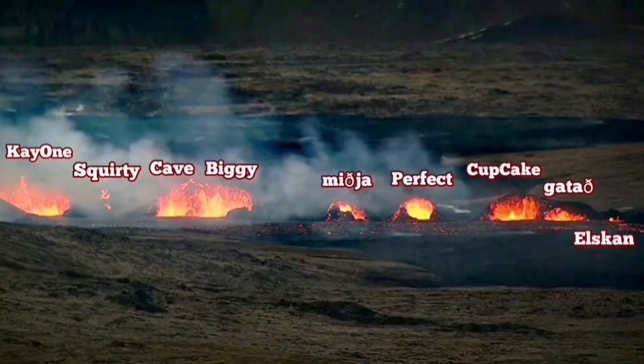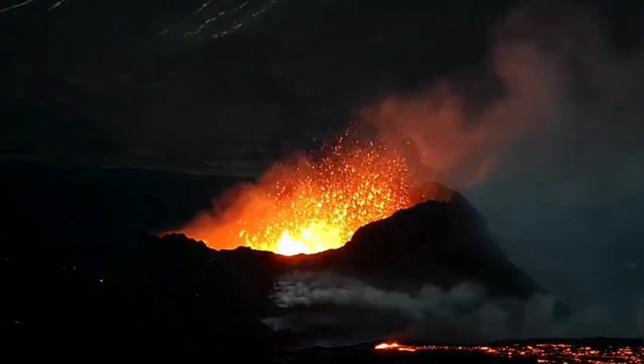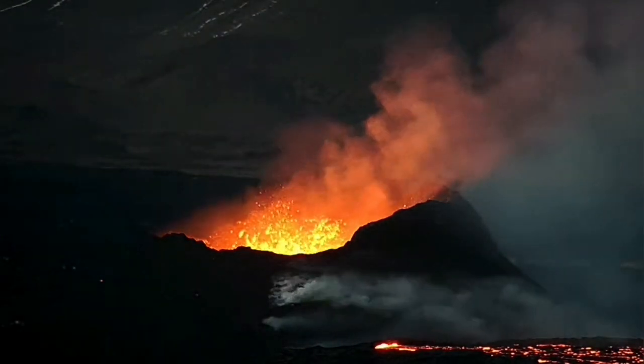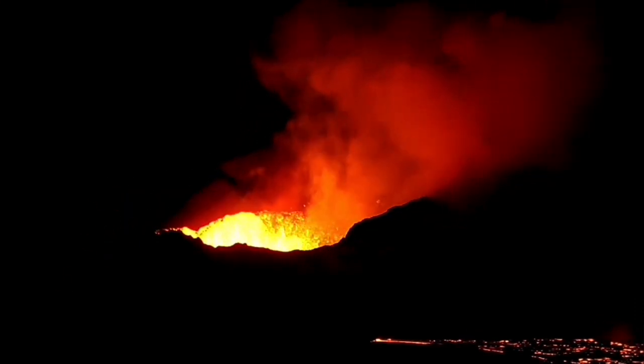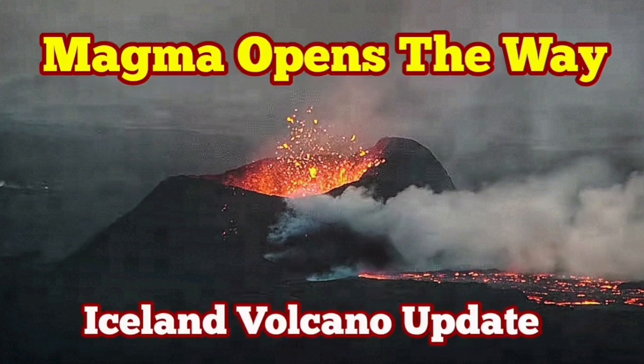This deeper source is feeding magma to the K1 crater — the name I have given to that last remaining crater that is erupting, the vent that is erupting at the moment. We are seeing on the ground an increase in the eruption level. The blockage has been removed by the recent tremors we have seen — the magma is now flowing more easily than it was in the past few days.